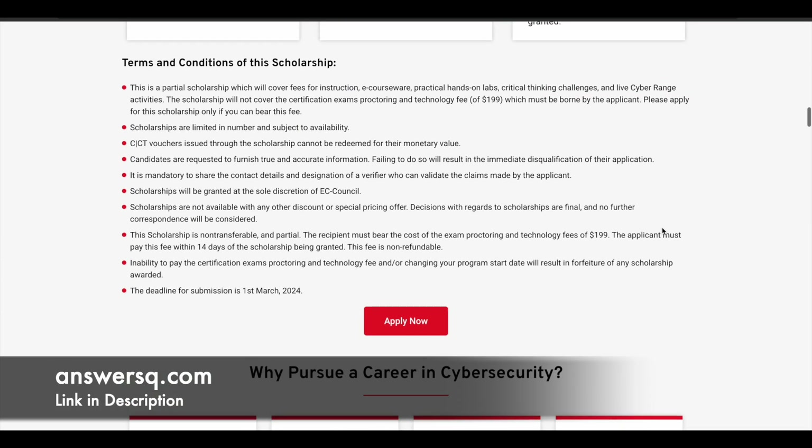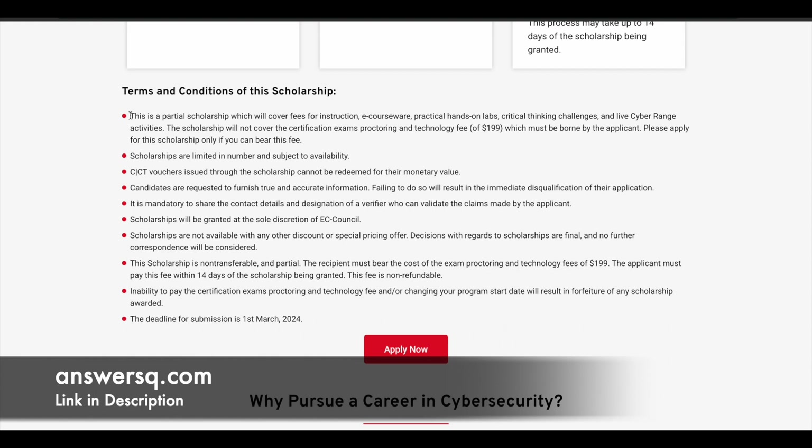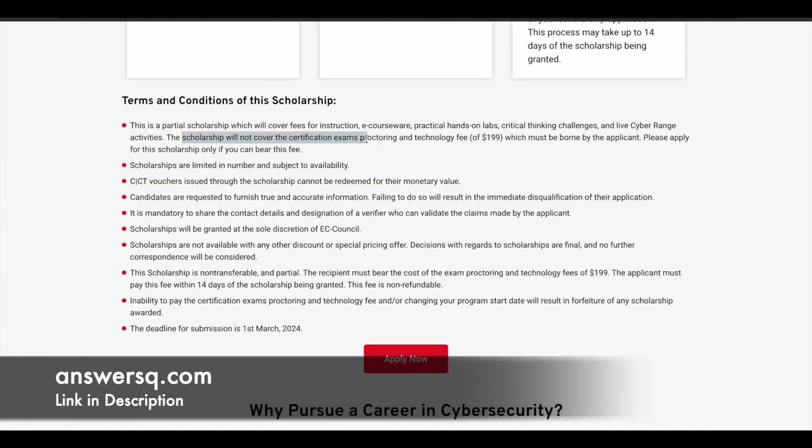Before we see how to apply, let's look at the important terms and conditions. This is a partial scholarship, which covers only the fees for instruction, e-courseware, practical hands-on labs, critical thinking challenges, and live cyber range activities. However, this scholarship does not cover the certification exam proctoring and technology fee, which is 199 US dollars — that must be paid by you. They have clearly mentioned: please apply for this scholarship only if you can bear this fee.